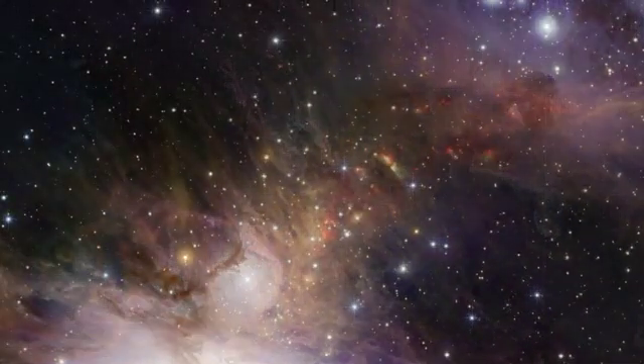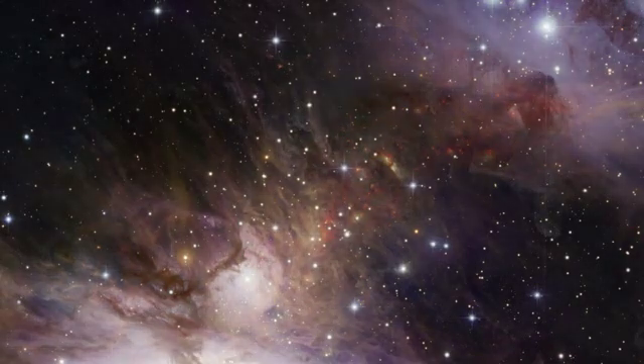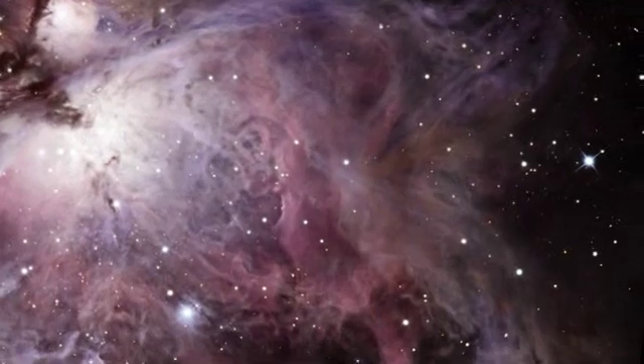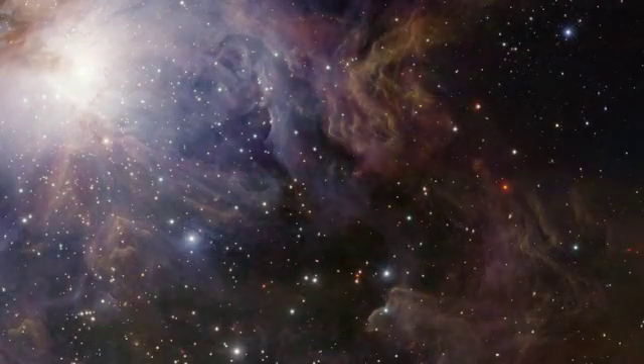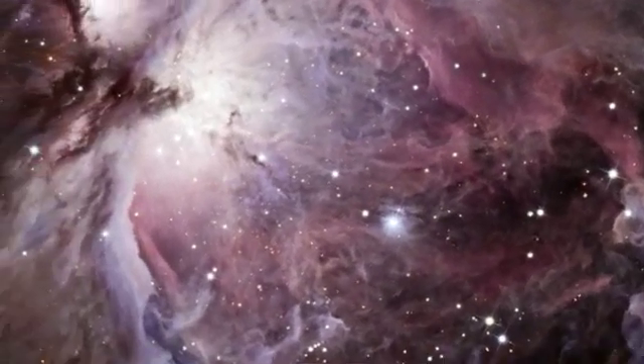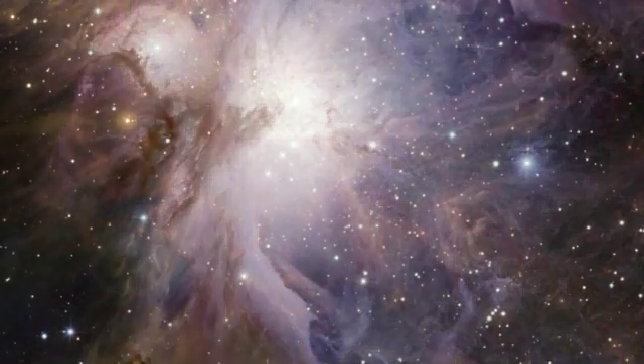By looking in the infrared instead of visible light, VISTA is able to peer straight through the obscuring gas and dust in the Orion Nebula. That's because in the infrared, at about twice the wavelength of visible light, the dust in the nebula turns largely transparent, giving us a clear view of the young stars that lie within.